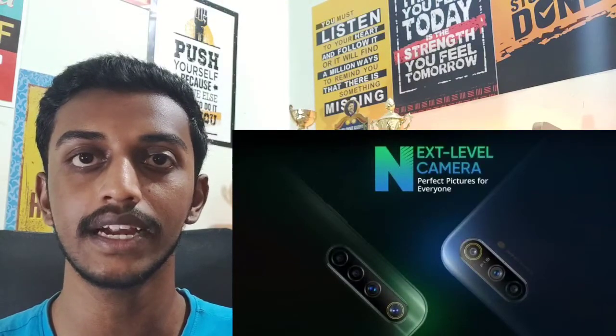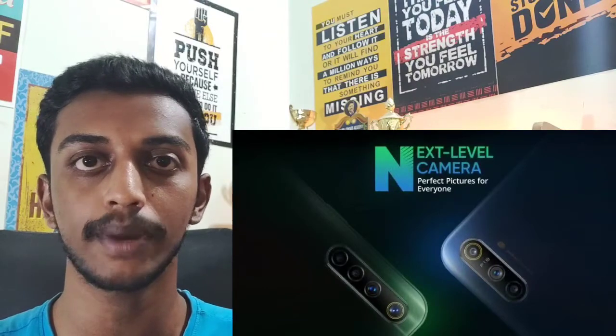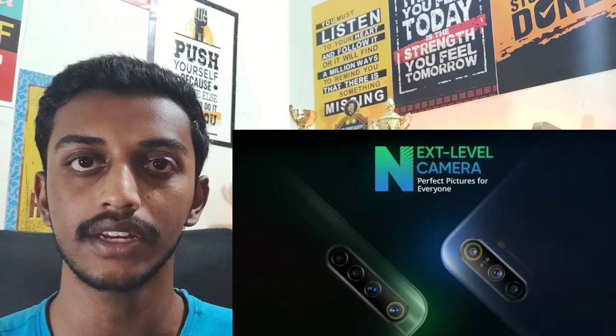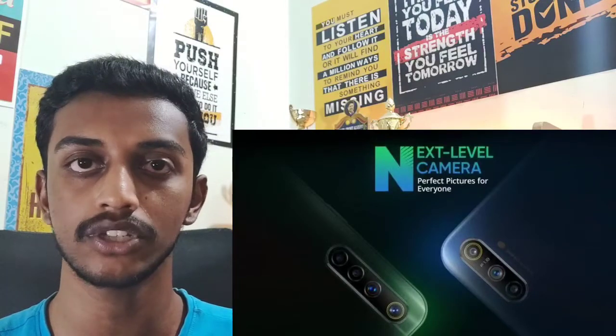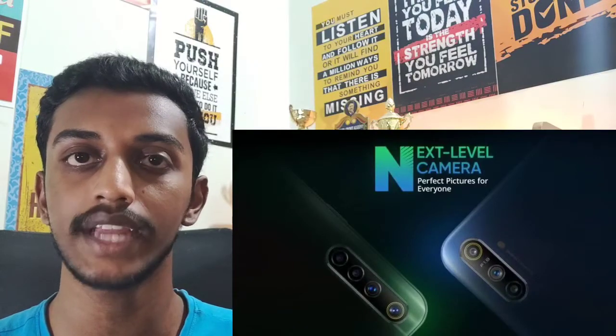With these two smartphones, you get a processor. The Realme Narzo 10 comes with the Helio G80 processor, while the Realme Narzo 10A features a different chipset.